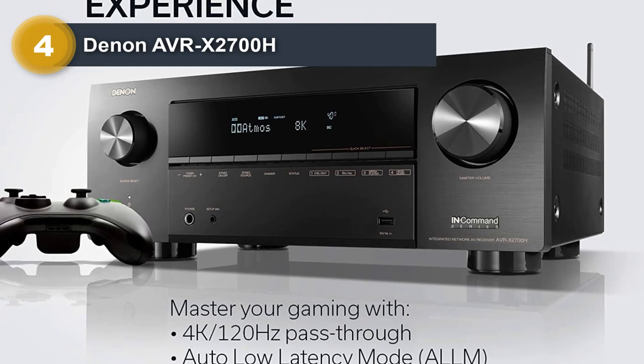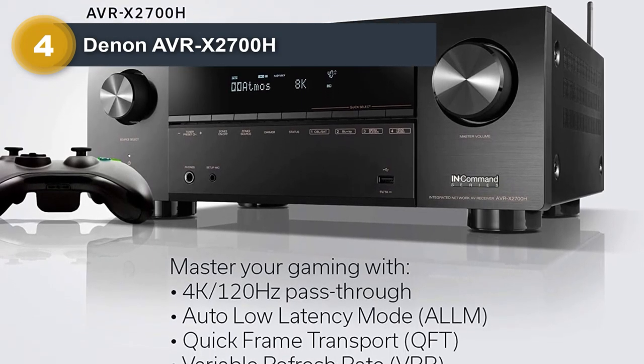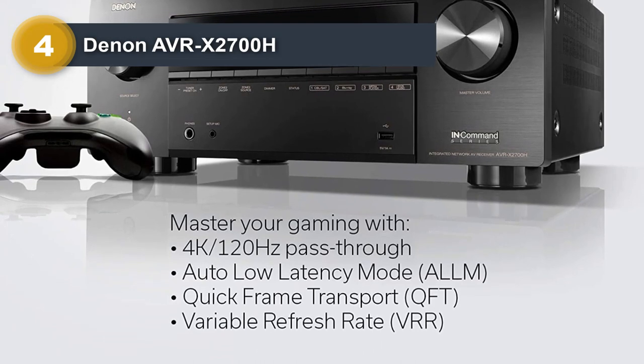Aside from the amplifier, the X2700H also employs audiophile-grade 32-bit, 192 kHz digital-to-analog converter chips on all channels. The DAC chips work overtime polishing up your tunes and do away with pesky digital timing errors.